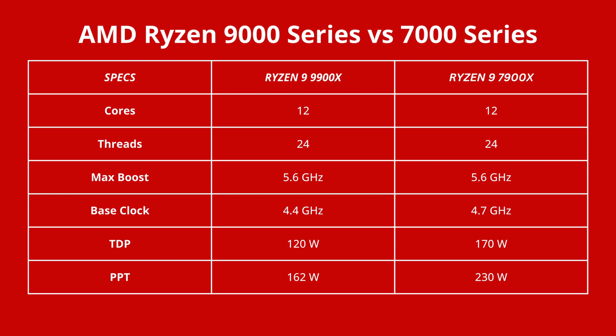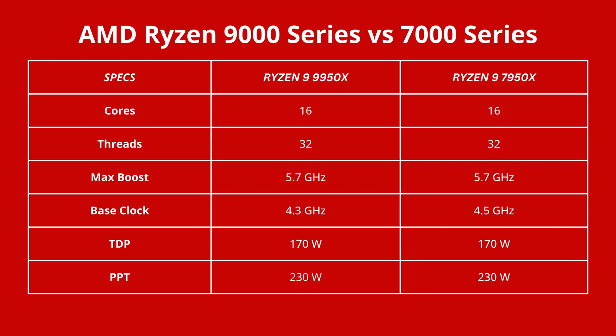With the Ryzen 9 9900X, you have 12 cores and 24 threads, with a base clock of 4.4GHz and a boost to 5.6GHz, and a lower TDP than its Zen 4 predecessor at 120W with a PPT of 162W. The 9950X has 16 cores, 32 threads, a base clock of 4.3GHz, and a boost of 5.7GHz, with a similar TDP and PPT to its predecessor at 170W TDP and 230W PPT.